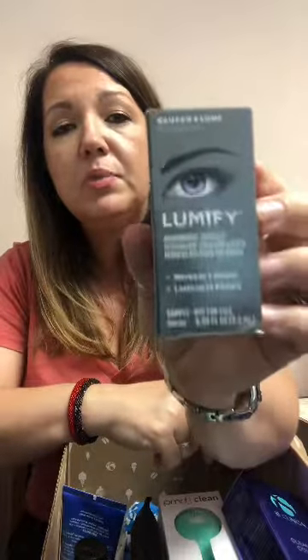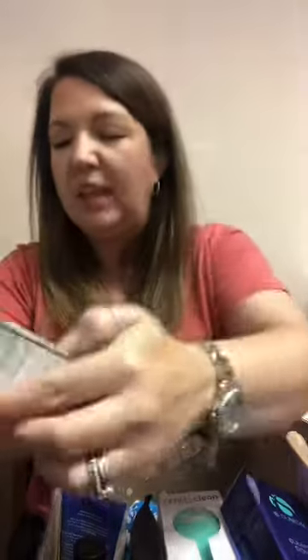When you do FabFitFun and order by a certain time, you can put something in your cart for free. The only option I had was the Lumify Eye Brightening Drops. I'm not sure if any of y'all have ever used these — let me know. I'm not excited about anything that would be like a Visine, but if it's not Visine, then I would try it.